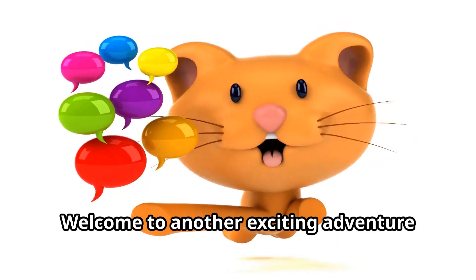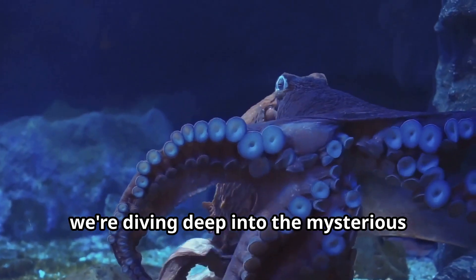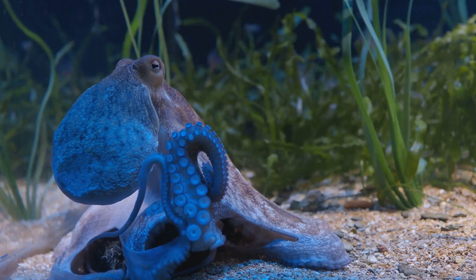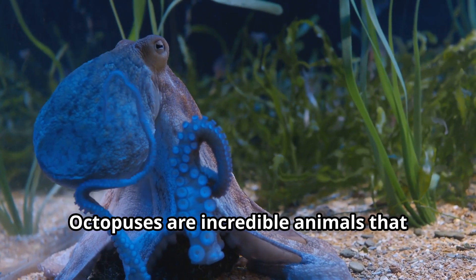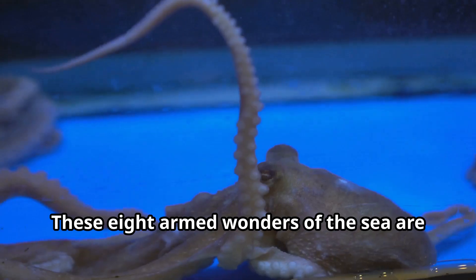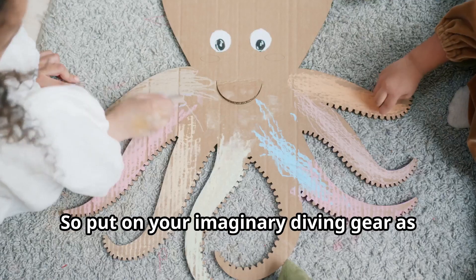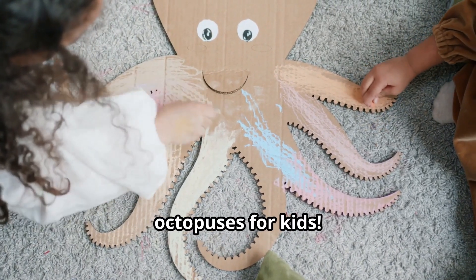Hello, young explorers. Welcome to another exciting adventure with Fun Animals for Kids. Today we're diving deep into the mysterious ocean to discover one of the most fascinating creatures on our planet, the octopus. Octopuses are incredible animals that have captured the imagination of people for thousands of years. These eight-armed wonders of the sea are not just strange-looking creatures, they're among the smartest animals in the ocean. So put on your imaginary diving gear as we explore the wonderful world of octopuses for kids.